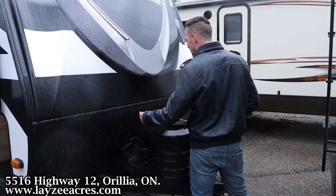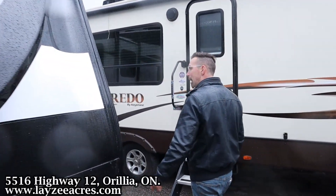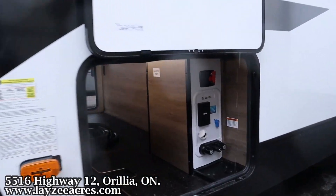Front power jack, 20-pound paint tanks, battery box location there. Front fiberglass cap, black painted up front. Looking good with those eyebrow lights. Pass-through storage from one side to the other.